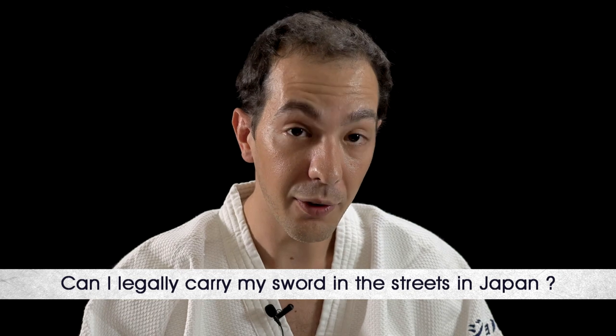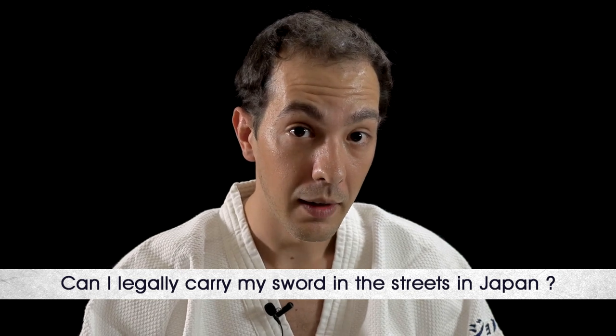My first question, from a Facebook group recently: can I legally carry my sword in the streets in Japan? The answer is yes.